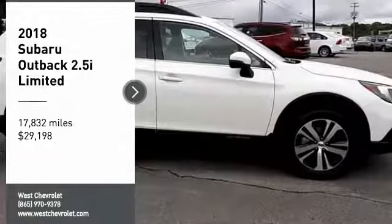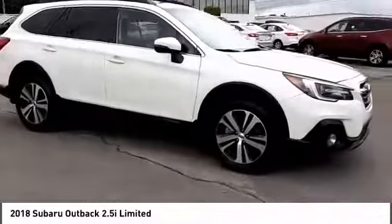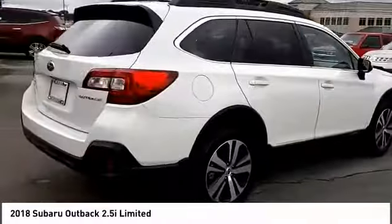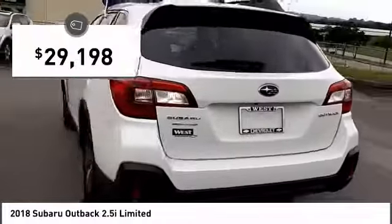Looking for the right vehicle? Check out the 2018 Outback. Take the go-anywhere capability of all-wheel drive and plenty of room for cargo and companions, and you've got the Subaru Outback. Let the adventure begin, and it's priced below $30,000.